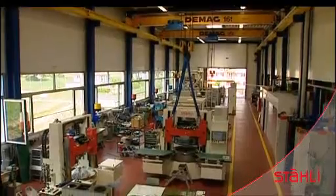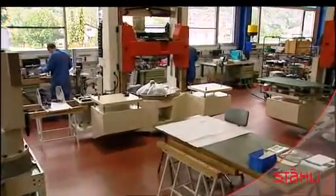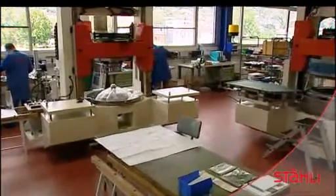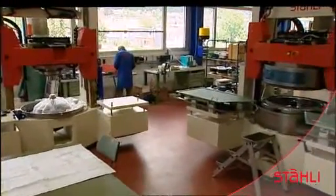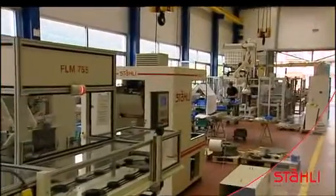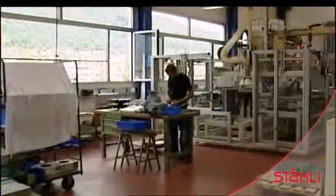The modern assembly hall is fitted with several crane rigs. Clean and modern workplaces facilitate assembly and guarantee high quality. Assembly is done in batches. The most modern control systems are deployed and continually renewed. This is an automatic FLM 755 flat honing machine with loading system.